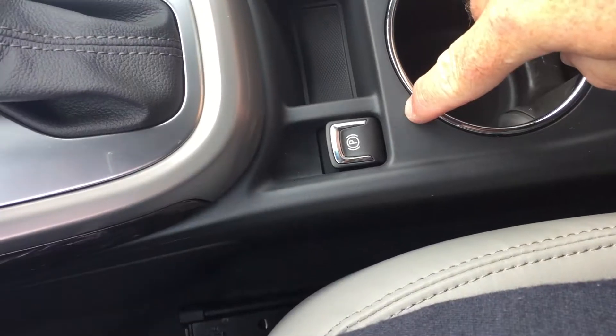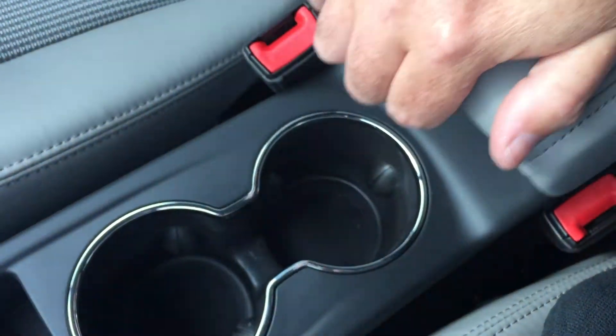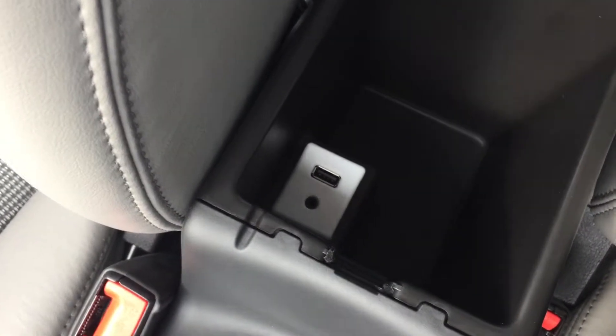Here is our dual climate zone automatic control — whatever temperature you set it to on the driver and passenger side, it's going to maintain that consistent temperature. The fan speed controller is located right here, and we do have a 12-volt adapter for your accessories.